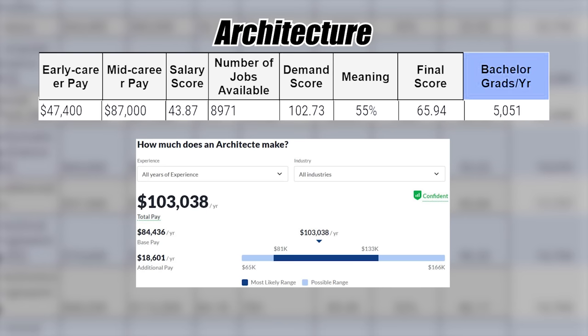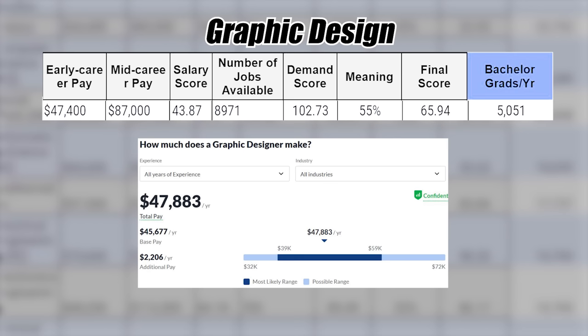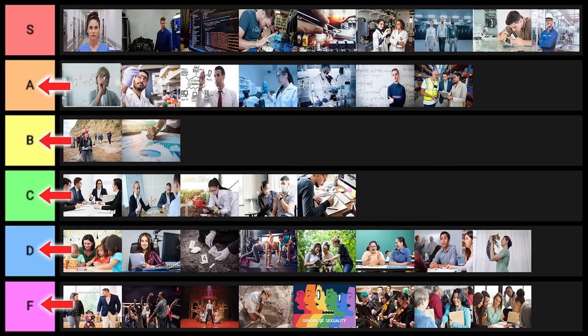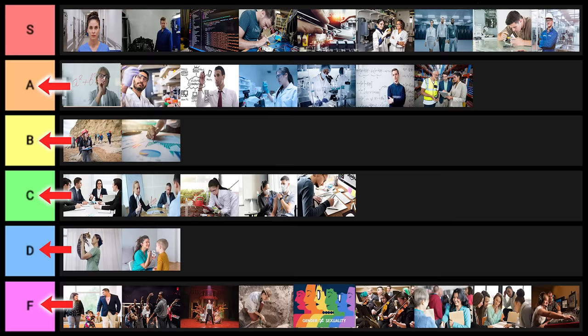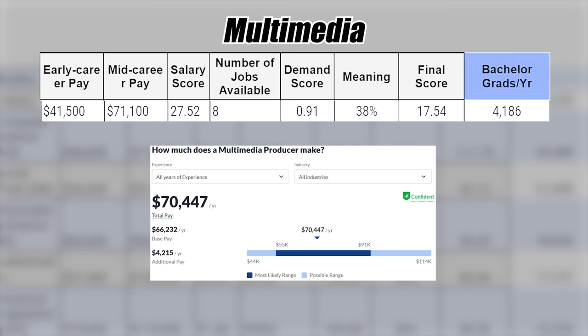Architecture goes into B tier overall. Graphic design has statistics that are actually somewhat okay, so I'll put it into C tier. Communication sciences and disorders — if you're planning on going into a very specific career path it could be okay, but for anyone else it's not good, so D tier. Radio and television goes into F tier. Video production goes into D tier. Advertising goes into B tier. Multimedia goes into D tier.